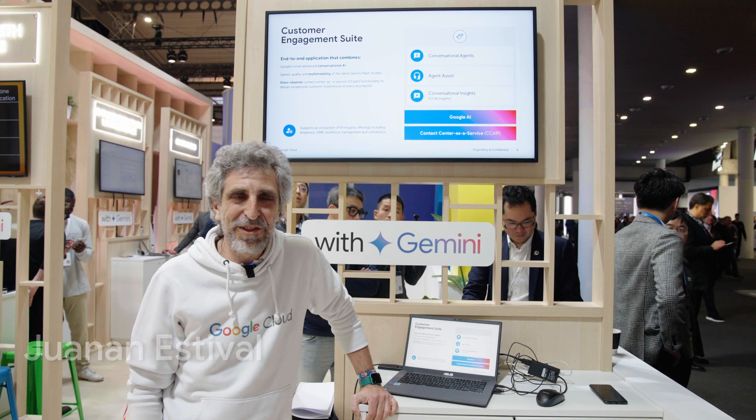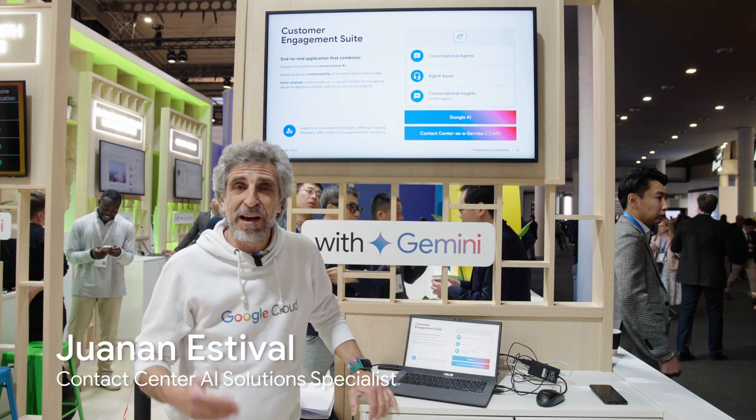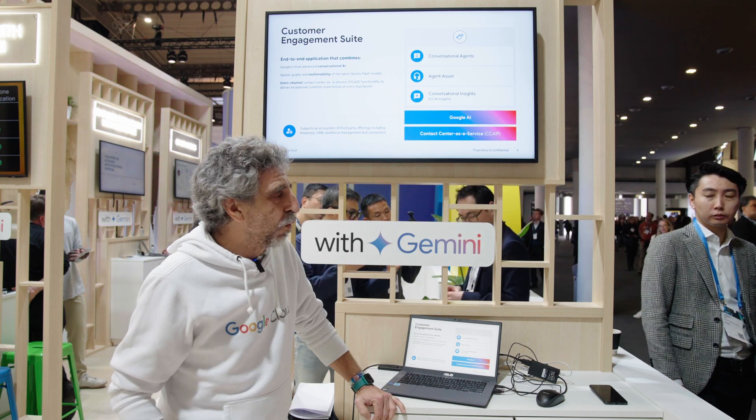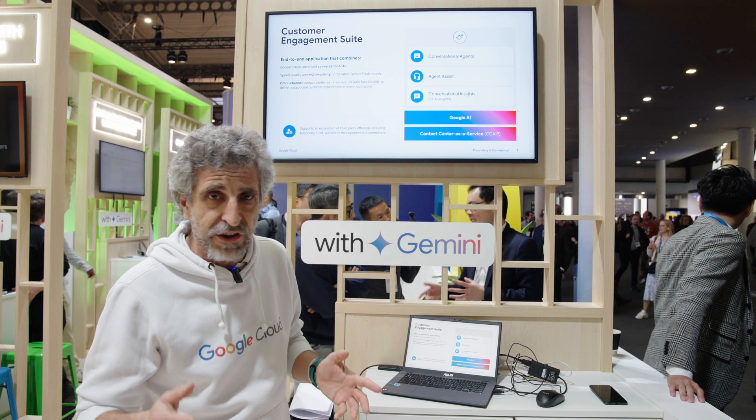I am here again, a new year in NWBC, so excited to explain how Gemini can help you in your customer interaction, your contact center interaction. What we have here is how Gemini can help you in the full customer journey in your contact center, in your conversation, your interaction with the agents.